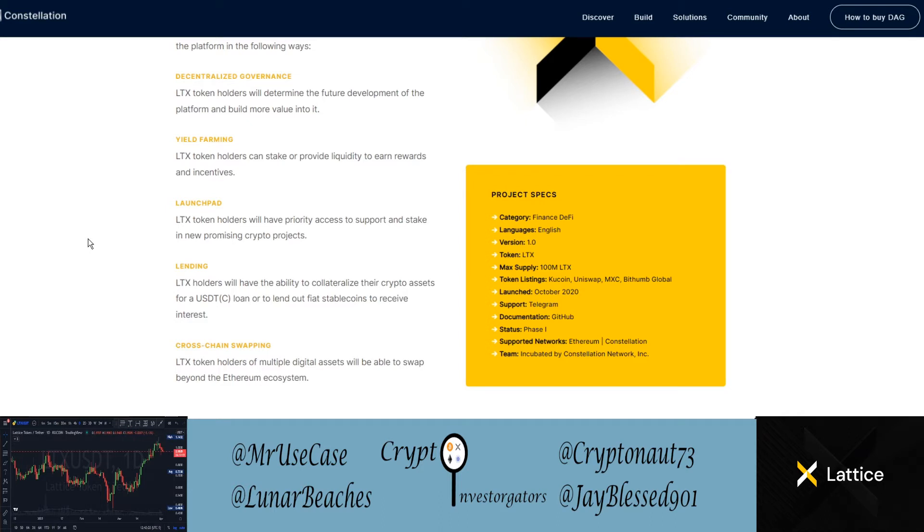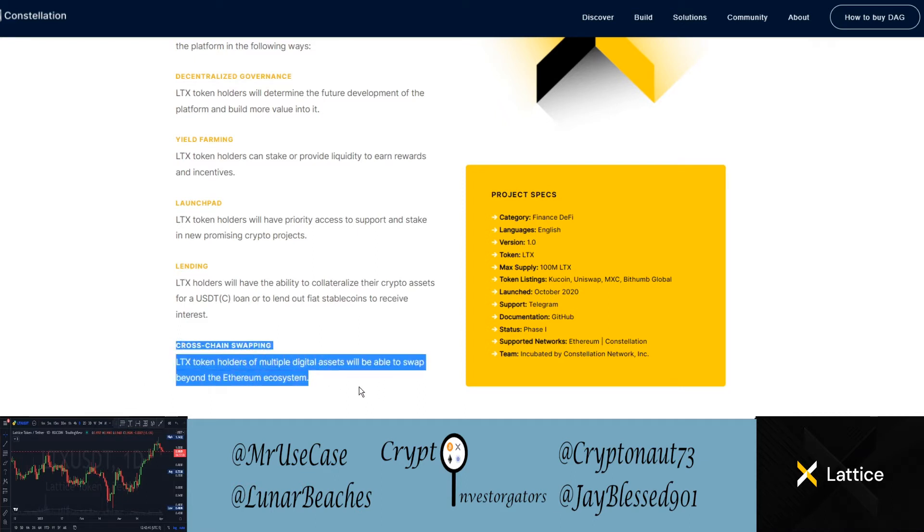They have yield farming — you can stake the LTX token, provide liquidity, and earn rewards and incentives. They have a launchpad, which is really cool: LTX token holders get priority access to support and stake in new promising crypto projects. There's also a lending aspect allowing LTX holders to collateralize their crypto assets for a USDT or USDC loan, or to lend out fiat stablecoins to receive interest. Their main use case is the cross-chain swapping, allowing holders of multiple digital assets to swap beyond the Ethereum ecosystem.